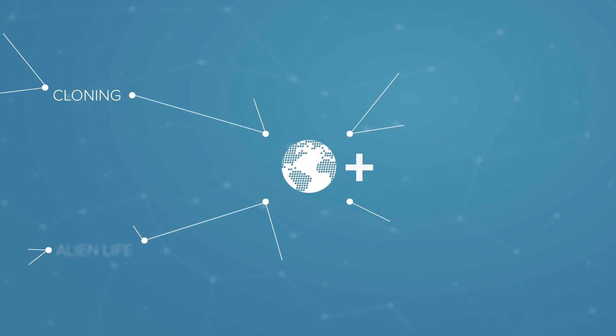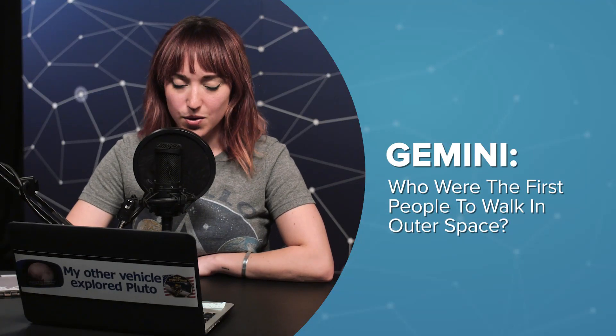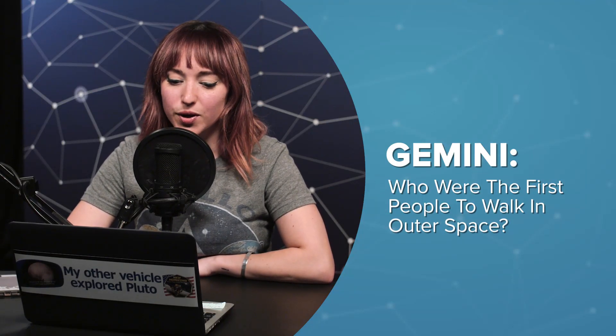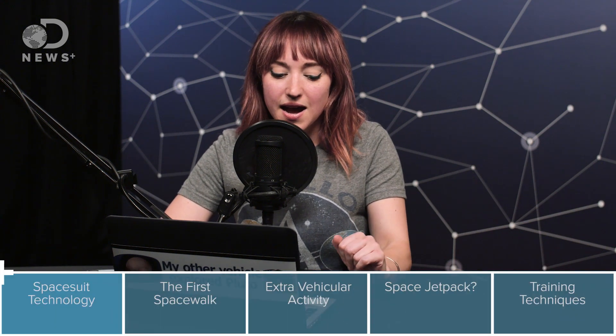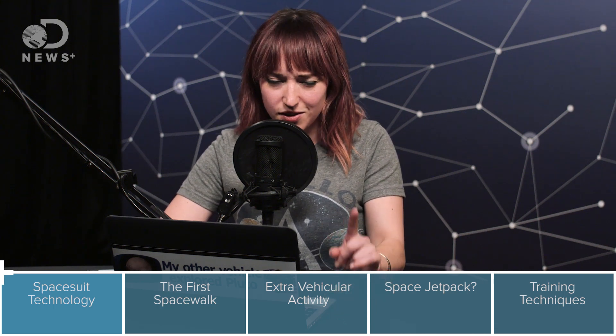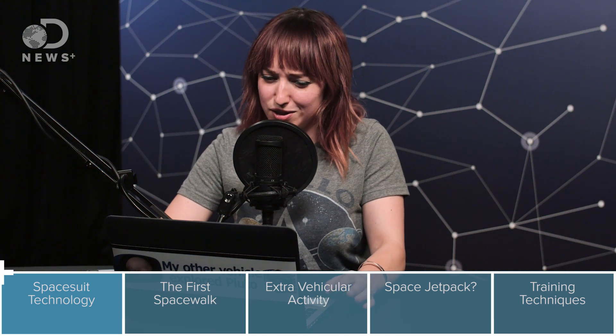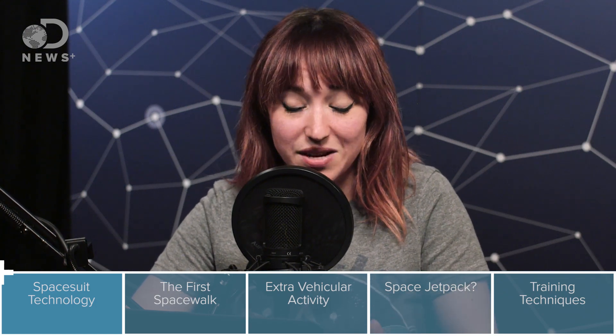Hi everyone, thanks for tuning in to another episode of DNews+. I'm Amy, guest hosting for Trace all this week. On this episode — episode 3 of 5 about the Gemini Space Program — we're going to be looking at how NASA learned how to work in space outside of the spacecraft. Yesterday we talked about how NASA learned how to stay in space long enough to get to the moon, so now we're looking at how to get outside, and also while going to the moon, because there were deep space EVAs in the Apollo program. In later episodes we'll talk about rendezvous, docking, and splashdowns, so subscribe to get all those episodes. But for now, let's talk about how to walk in space.